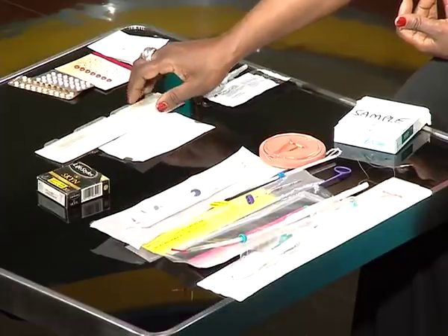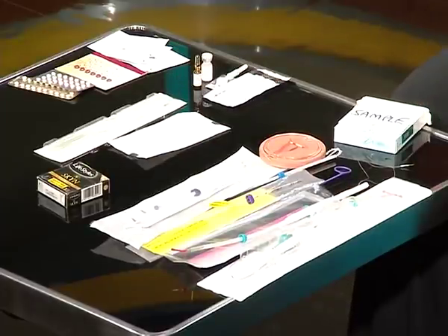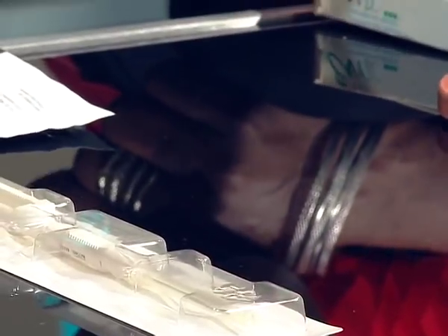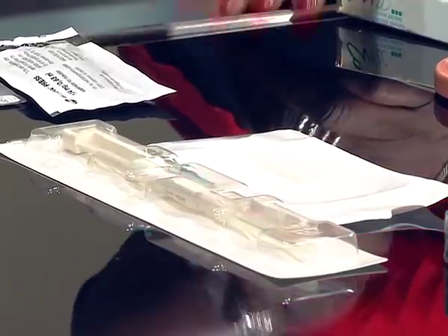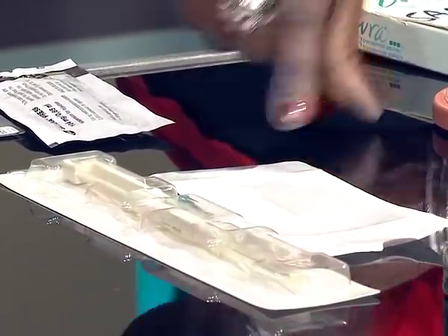Then we have the implants — what people often call Norigynon, though they're actually different. They're inserted under the arm just below the skin. Jadelle has two sticks and gives you contraception for five years. Implanon is inserted with a small gun — there's just one stick and it gives you contraception for three years. These are plain progesterone methods and give you the same benefits. The most common reason for women to have them removed is weight gain or irregular bleeding.